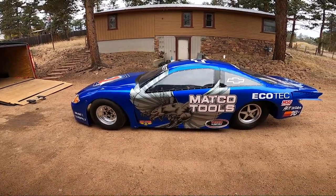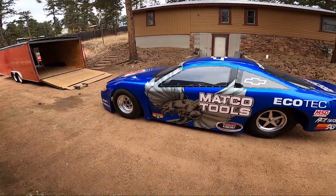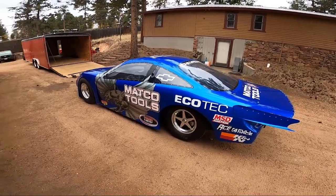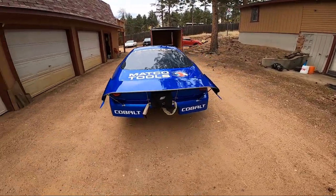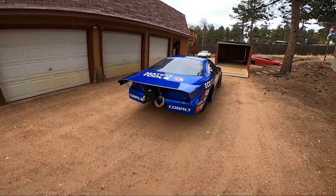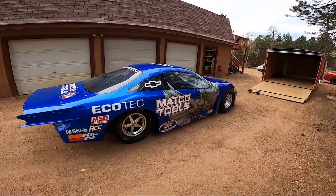Like I mentioned, very, very light. Chromoly tube chassis, carbon fiber body. It has Mickey Thompson tires front and rear with weld wheels. It has a parachute — some of it's there. In its current show car configuration, not everything's really hooked up. But it has Lexan windows, very, very light car.